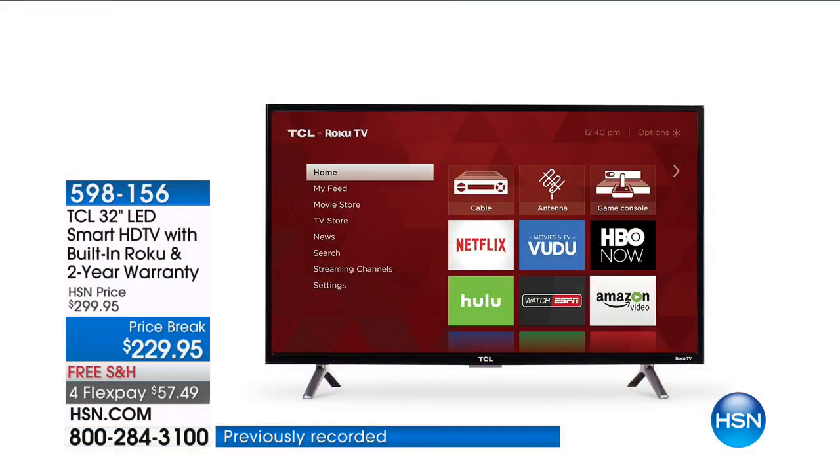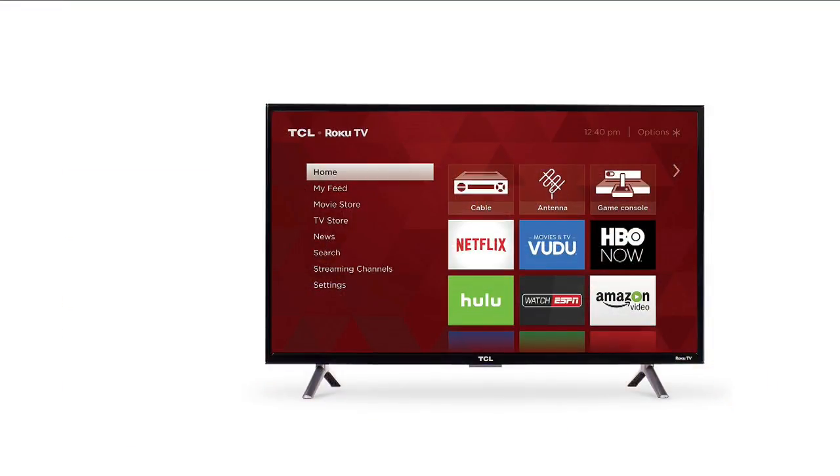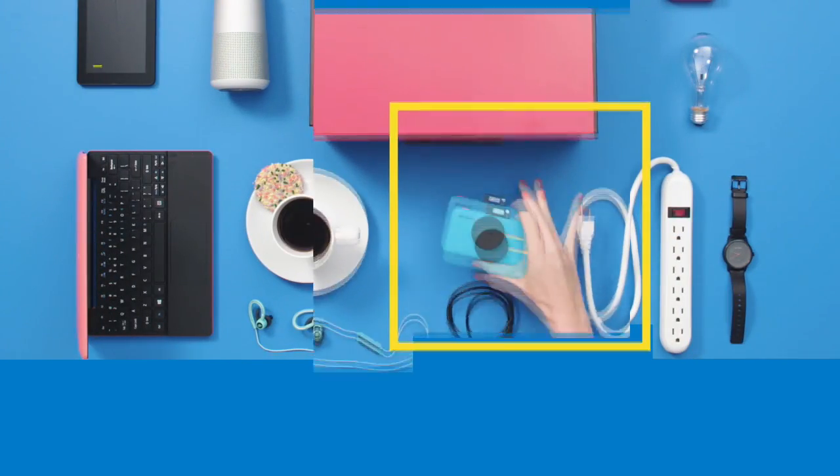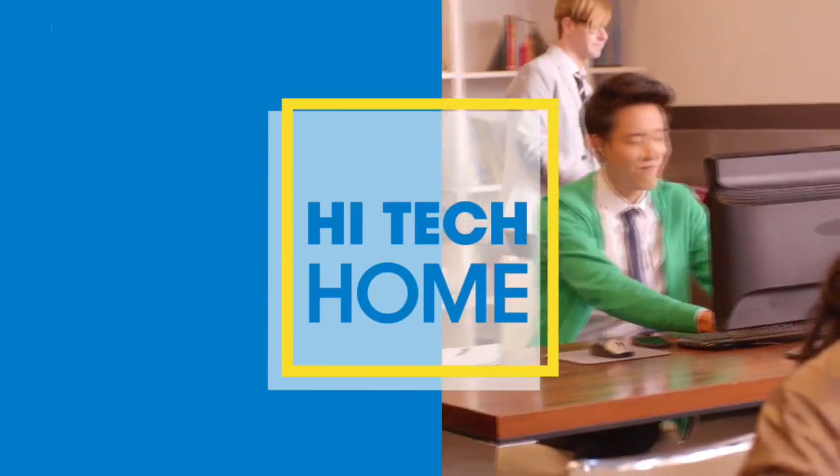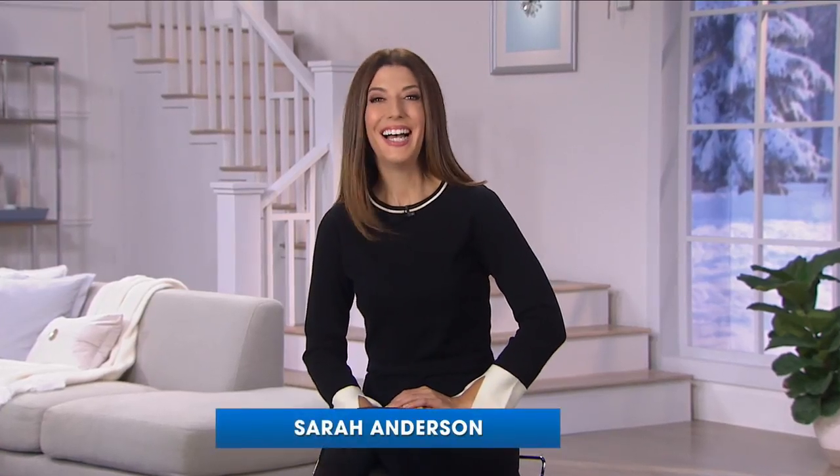This is the final presentation on the day. Hey there, I'm Sarah Anderson. We have great deals and clever brands at amazing prices. And of course, it's all right here, right now on HSN.